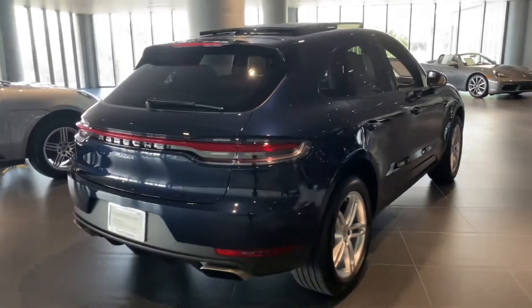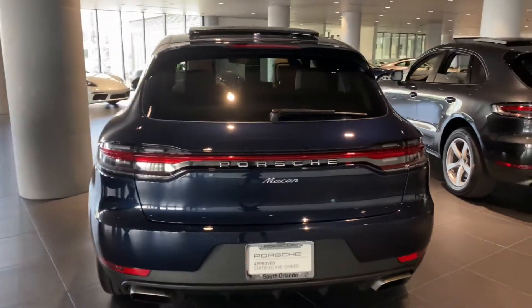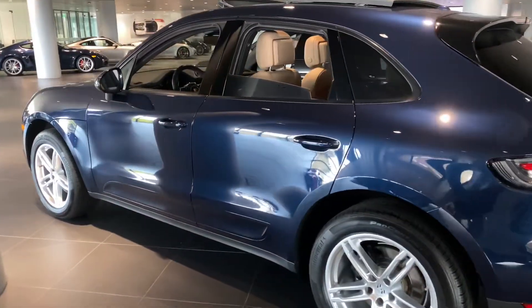Taking a look at the rear of the vehicle, you're going to have the silver Porsche badging, silver exhaust tips, and the side panel of the vehicle is going to be in the same color.